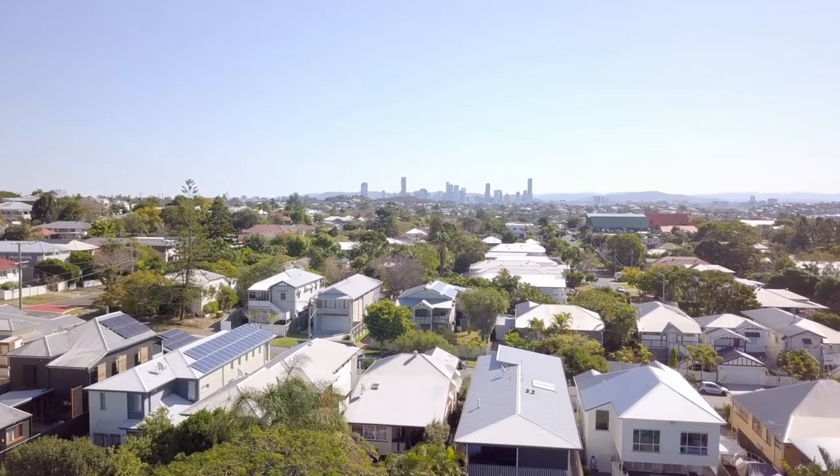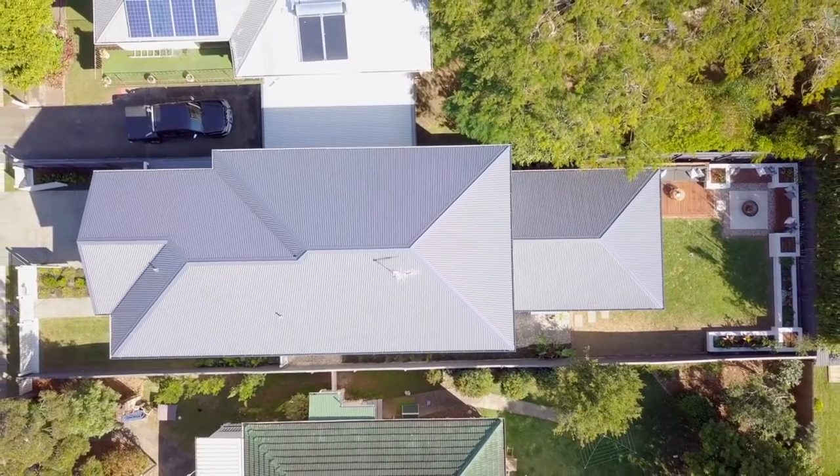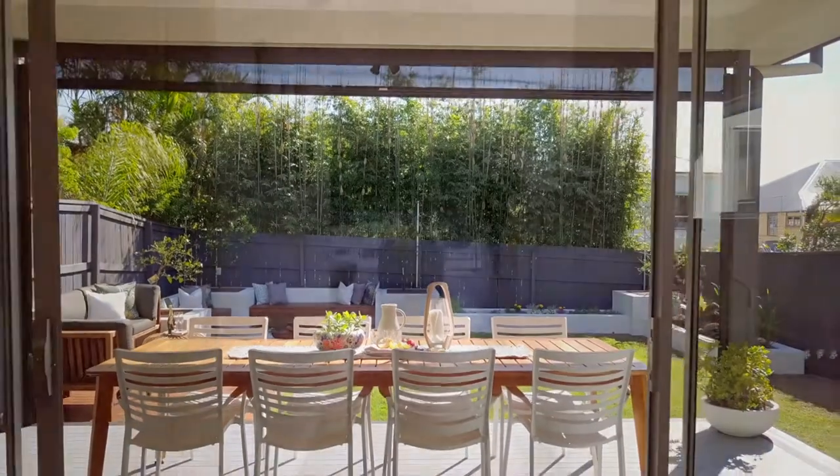Light, airy and peaceful, this modern Queenslander is sure to catch your eye. Located in the quiet suburb of Cannon Hill, I'm Paul Shelton and welcome to 63 Marsh Street. Set on a comfortable 437 square metres of land, this quality Kalka built home was designed to create the perfect family living.